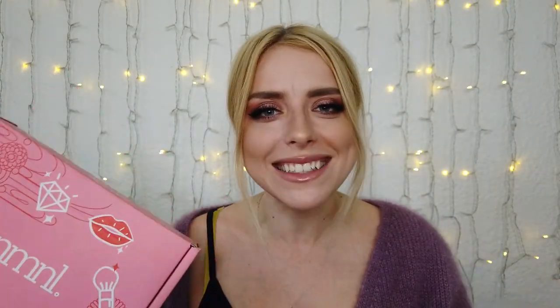Привет, hello, and bonjour, and welcome or welcome back to my channel. It's October! Well, not yet when this video is coming out, but October is coming, and so I have for you today the October No Make No Life box. The theme for this month is Shibuya Night Out.